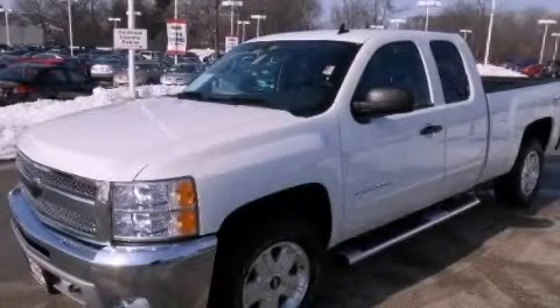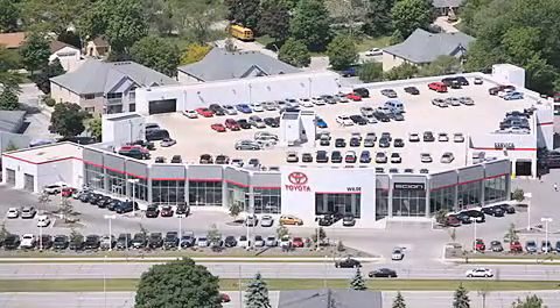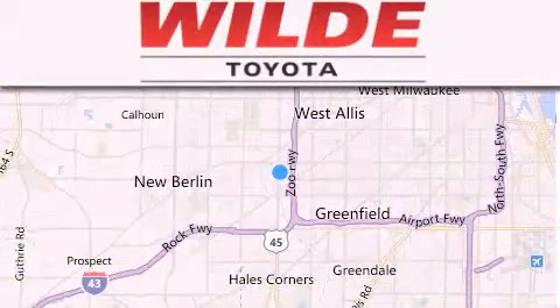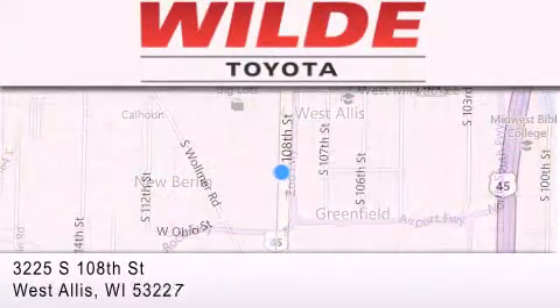Stop by today and test drive this automobile for yourself. Wilde Toyota is located at 3225 South 108th Street in West Allis. Our goal is to exceed all of your expectations to ensure that you'll return for future visits.